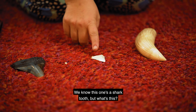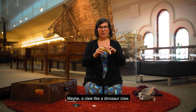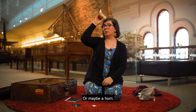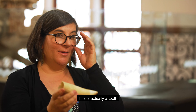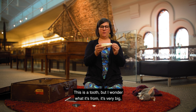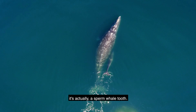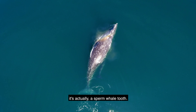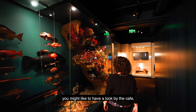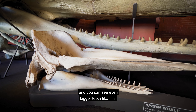We know this one's a shark tooth but what's this? Maybe a claw, like a dinosaur claw - rawr! Or maybe a horn. This is actually a tooth. It's very big so I'm thinking a very big animal. It's actually a sperm whale tooth. And next time you come into the museum you might like to have a look by the cafe and see the skeleton of the sperm whale and you can see even bigger teeth like this.